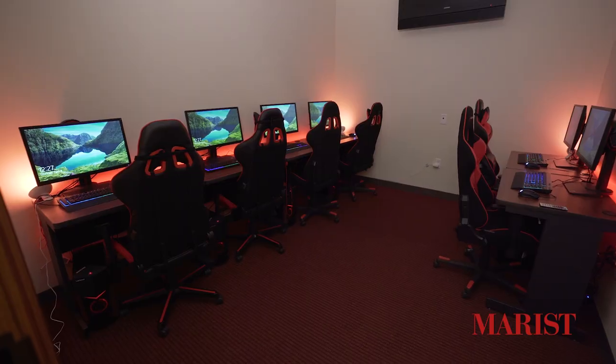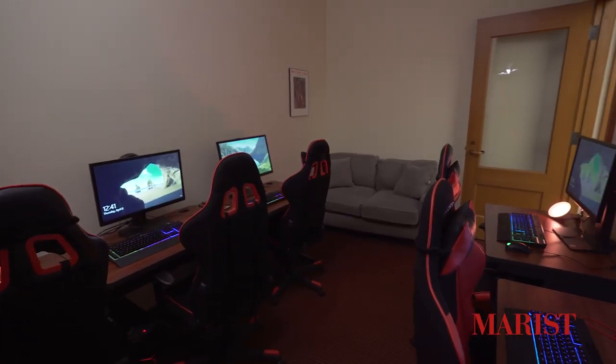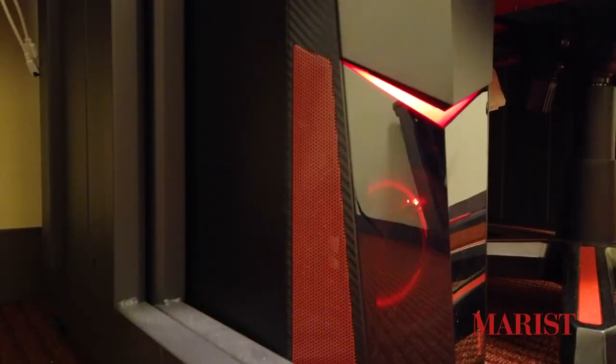Hi everyone, my name is Damian Neff and I am currently a Senior here at Marist College studying Computer Science with a concentration in software development. Today I am here in one of our two gaming rooms, each set up with six gaming rigs. Each of these gaming rigs has a gaming chair, a 144Hz monitor, keyboard and mouse, and also a high-tech gaming setup.